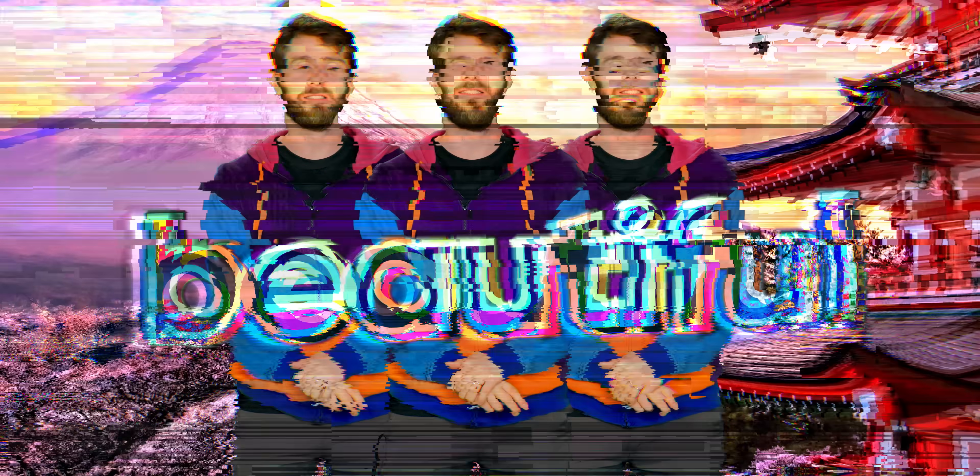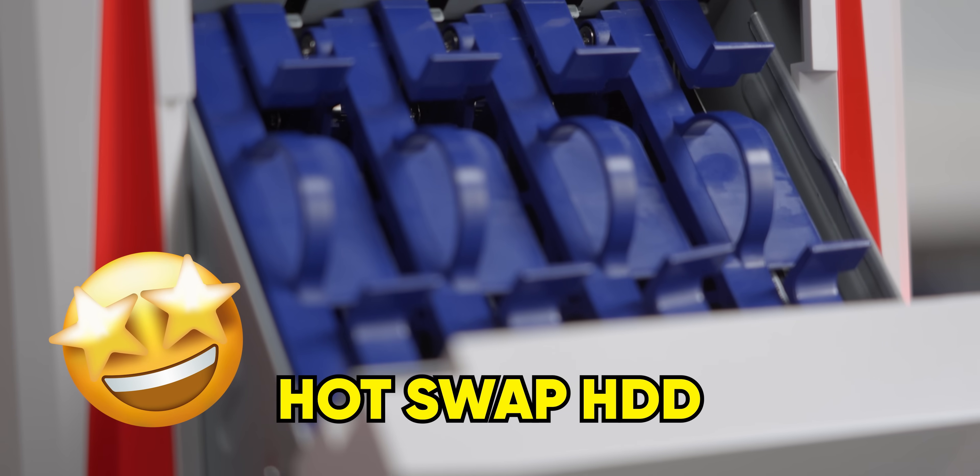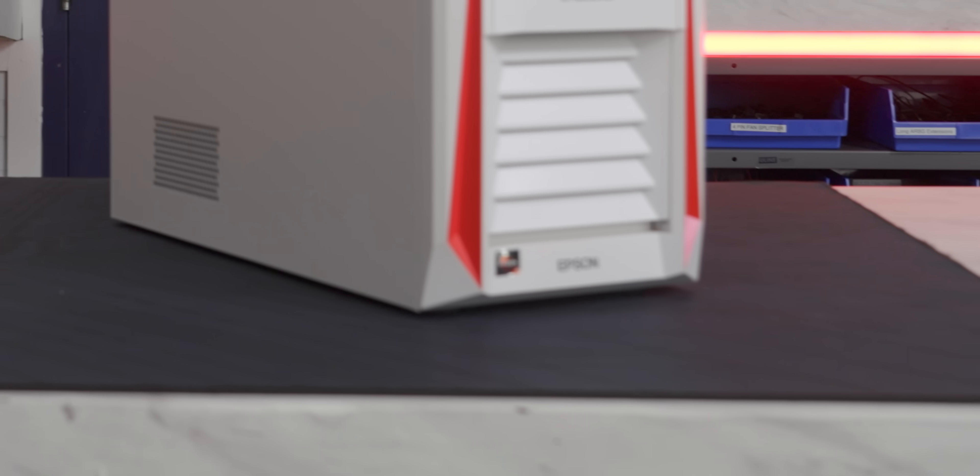Japan is an island by the sea filled with volcanoes, and it's beautiful. Beautiful like this Japanese workstation PC, with its bone-white steel chassis, hot-swap hard drive drawer, and built-in GPU stabilizer. Such elegance and grace could only come from a well-known gaming system manufacturer like... Epson?